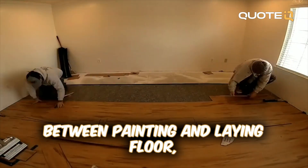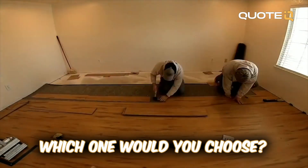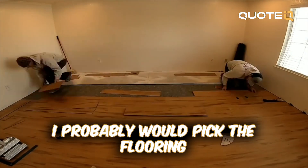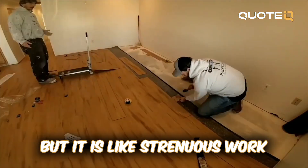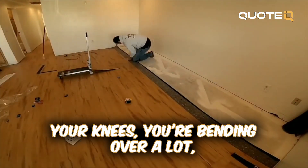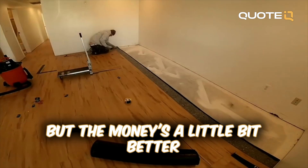If given the choice between painting and laying floor, flooring would probably win — only because it's a little more labor intensive. It's easy, but it is strenuous work since you're on your knees and bending over a lot. But the money is a little bit better with flooring, to be honest.